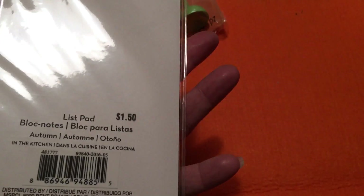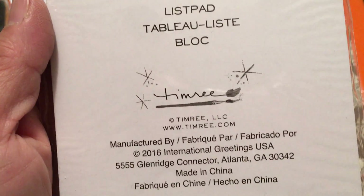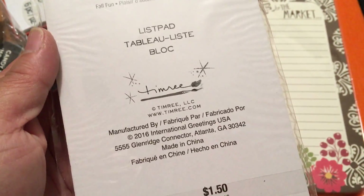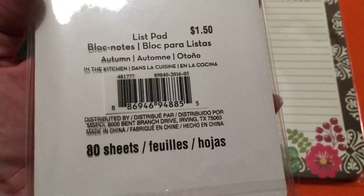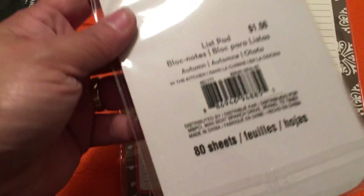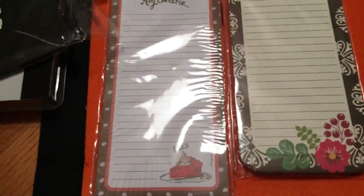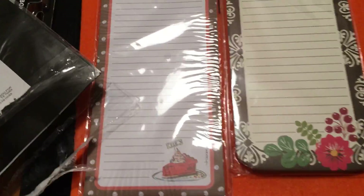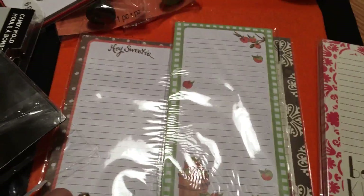There are a whole bunch of listed pads ringing up at twenty cents. This one says 'Autumn' on the back — it's the 'Off to Market' design. This one is Timree, also twenty cents. And this one says 'Be Kind to Yourself,' also Autumn. So it looks like it's the fall Timree and Autumn lines that are clearancing out, all ringing up at twenty cents. Here's another Timree one with apples.